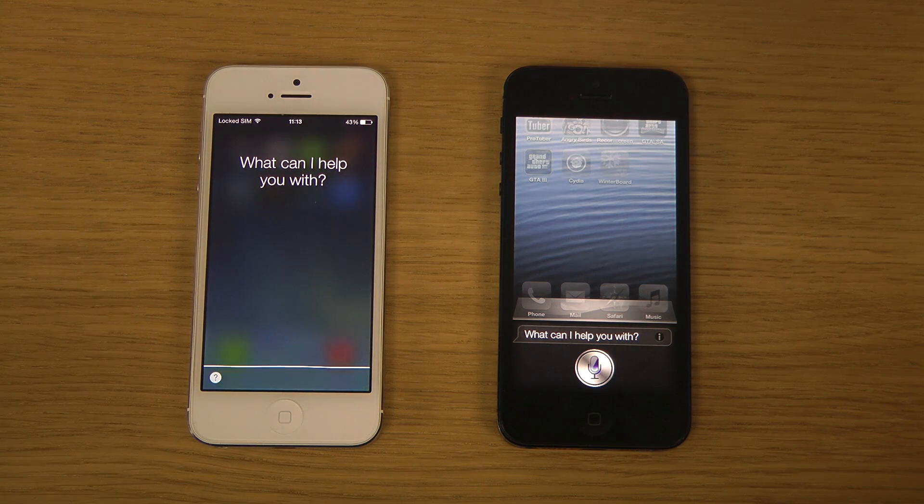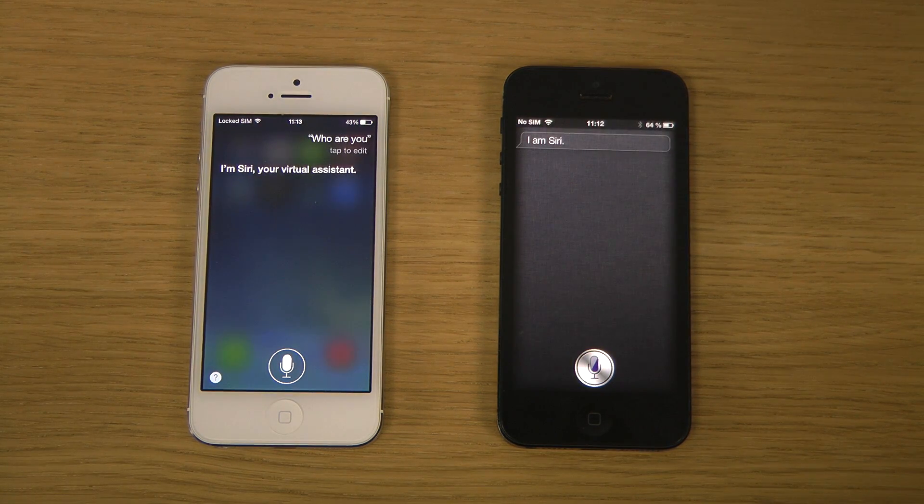Who are you? I'm Siri, your virtual assistant.